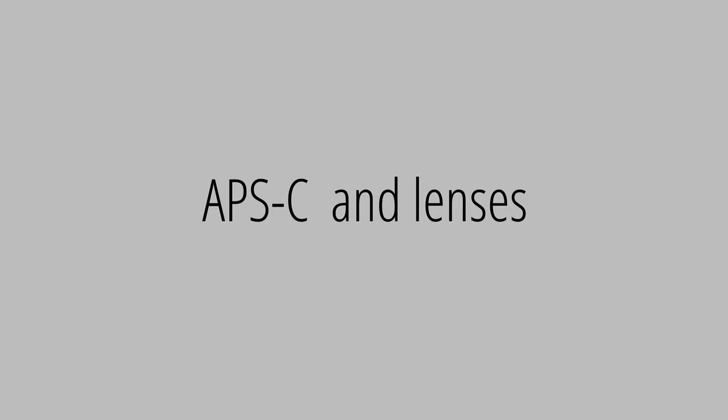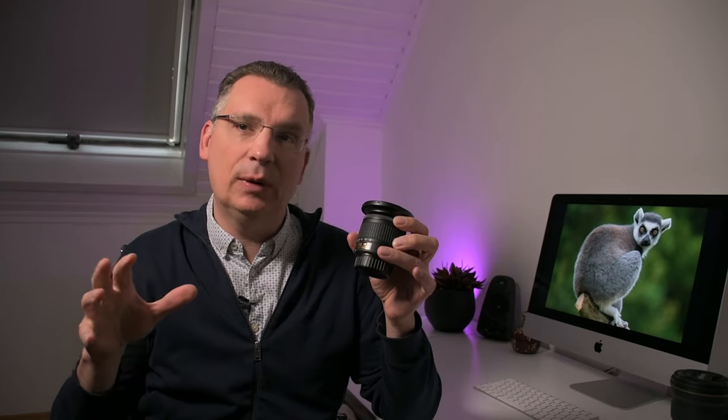The advantage of a crop sensor camera is that you create a longer reach with your lenses due to the crop of the sensor. With this 300mm PF lens from Nikon, you create a field of view equivalent to a 450mm lens on a full frame. In terms of weight you don't have to carry a 400 or 500mm lens with you, as would be the case with a full frame camera. Your back will thank you at the end of the day. Lenses specifically made for crop sensor cameras are lighter because they require less glass, and that also translates to price, with full frame lenses being more expensive.